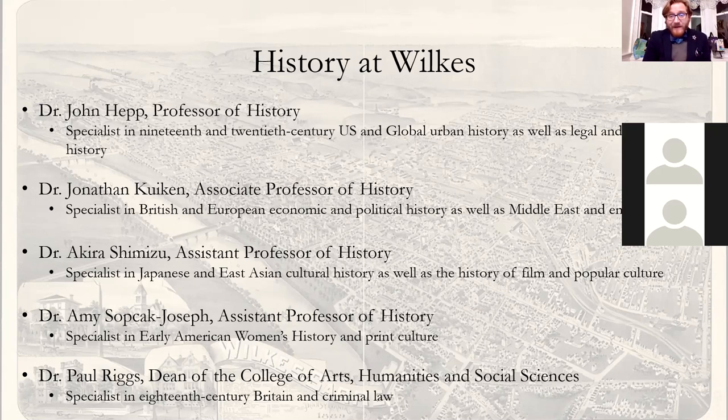The nice thing about the way our faculty is set up is that we have two people who specialize in American history and two who specialize in non-American history. We all have different areas of specialty and different chronological periods. But even more importantly, we all do different types of history — I do political and economic history, Dr. Shimizu does cultural history, Dr. Sovchak-Joseph does material cultures and public history, and Dr. Hepp focuses on urban environments and legal history. So not only do you get different geographical and chronological perspectives, you also get a different approach to how people study and do history. Even though we're relatively small, you get a wide range of historical approaches in our program.